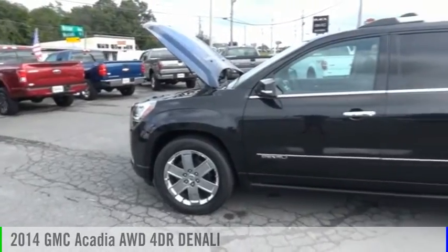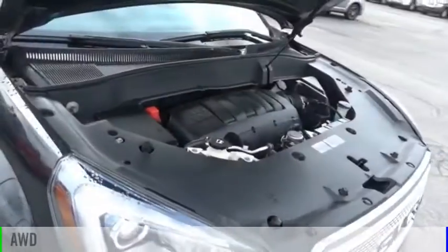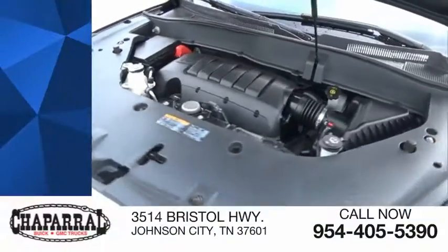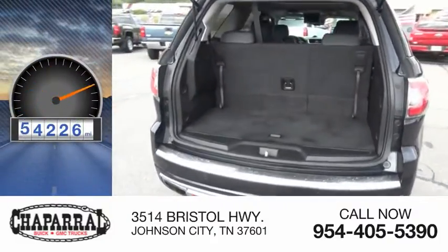We are pleased to show you the 2014 Acadia. This vehicle is powered by an all-wheel drive, six-cylinder, 3.6-liter engine, and is priced below $25,000. This vehicle has less than 55,000 miles.